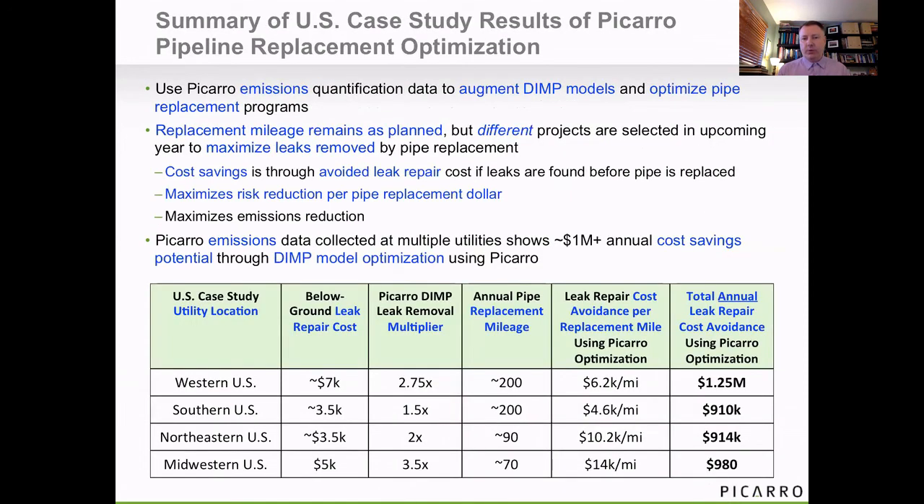It turns out this works. We've shown it at at least four utilities here in the US recently, and they've all got different cost structures in terms of leak repair, how much replacement they do, and what the multiplier is for how much better we can do in removing leaks compared to the existing DIMP model. Consistently across these four utilities where we've done these pilots, you're able to approximately save about $1 million in avoided cost on leak repair by making these optimizations in the pipe replacement and DIMP models.